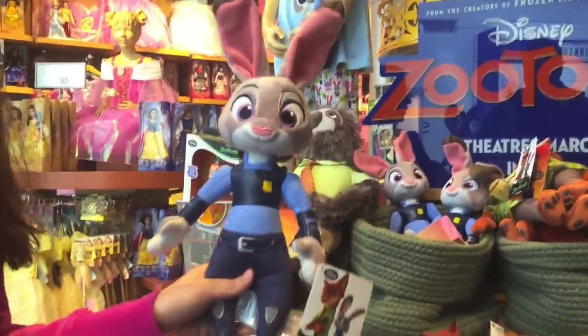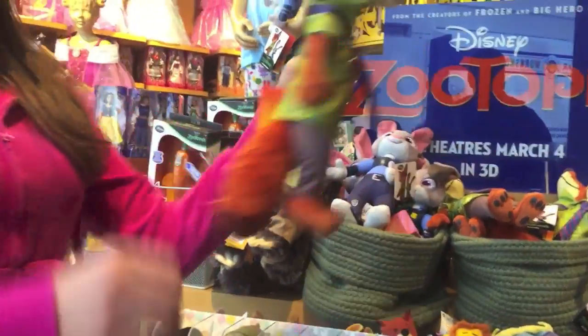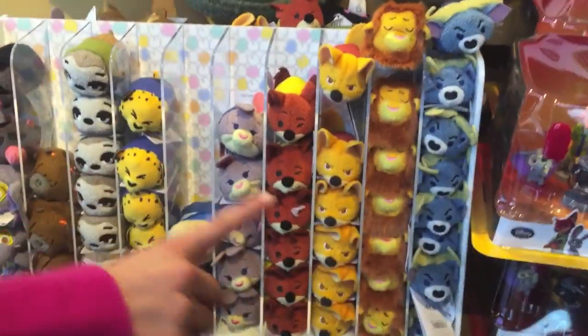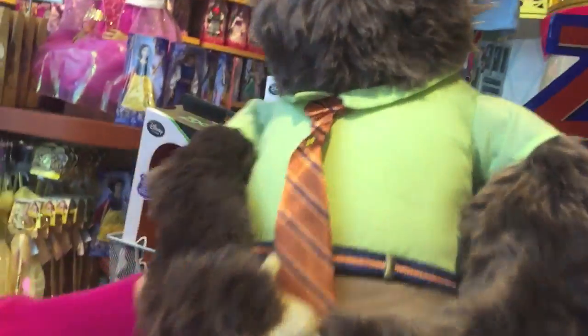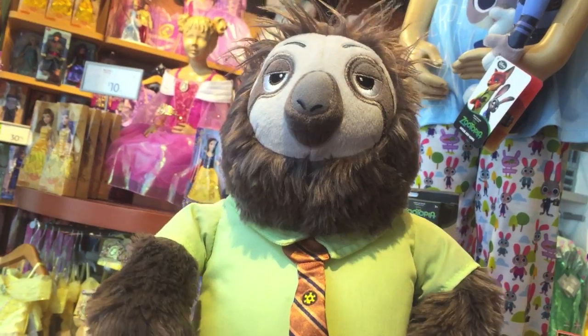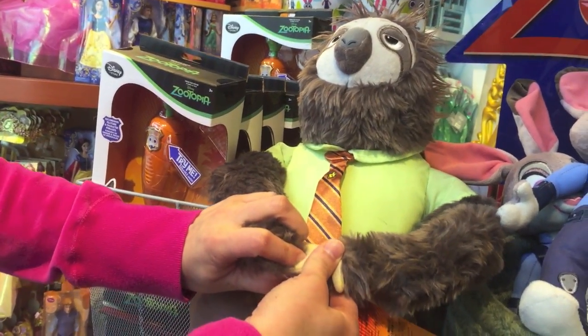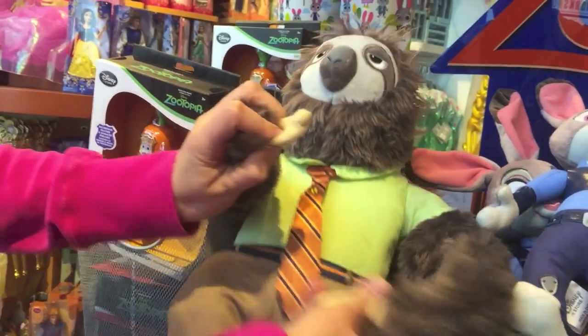Over here we have Judy Hopps and Nick Wilde, and then we have a bunch of Tsum Tsums too. We have Mr. Big. Oh and we have the Sloth — look at him, he's trying to open his hands. Five minutes later.